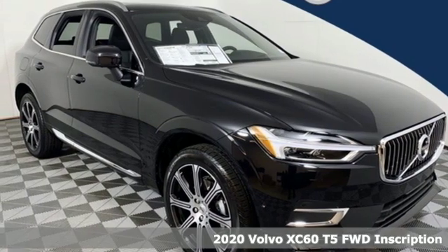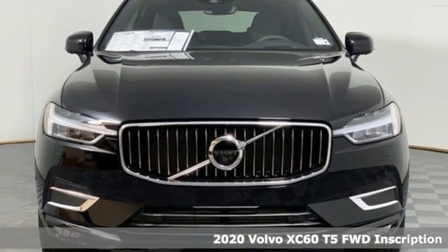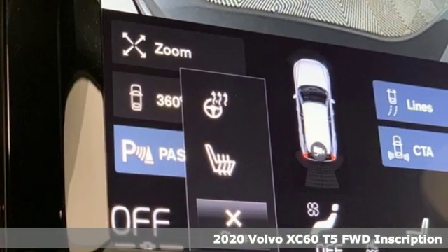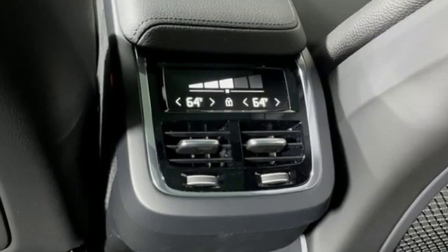Here's a new 2020 Volvo XC60. A natural beauty, the XC60 combines grace and power to enhance your total driving experience. And it comes with all the amenities you need.